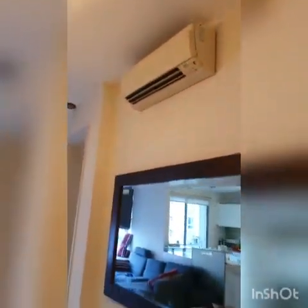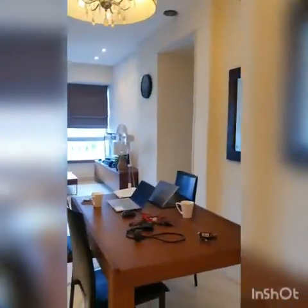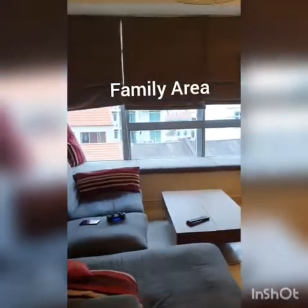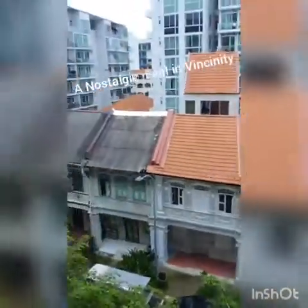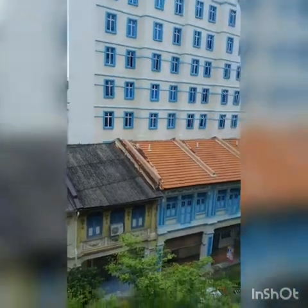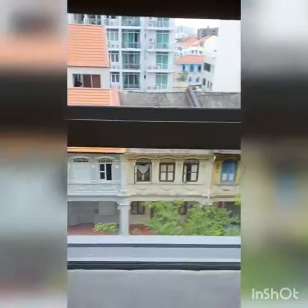The aircon is wall-mounted in the dining area, along with a wall mirror. Looking over, this is the hall and family area with the bay window. The view overlooks the Geylang conservation shophouses. The bay window is mounted with a cushion.